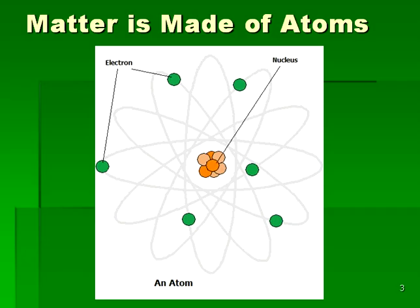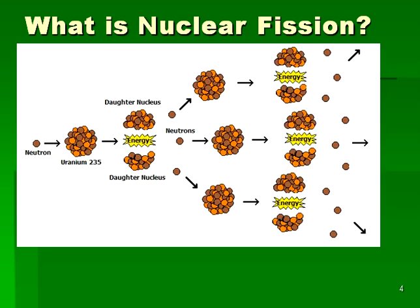Solar cells work slightly differently. In that case, light pushes the electrons temporarily further away from the nucleus, and then later electricity is produced when the electrons are returned to their closer position. Here we see a diagram of nuclear fission. In fission, a neutron collides with a uranium nucleus and causes it to split into two daughter nuclei, as well as three additional neutrons. It is the daughter nuclei that often produce the long-lived radioactive waste, which is a problem for the nuclear fission reaction.